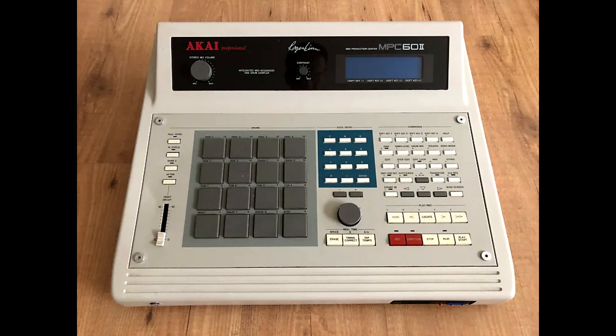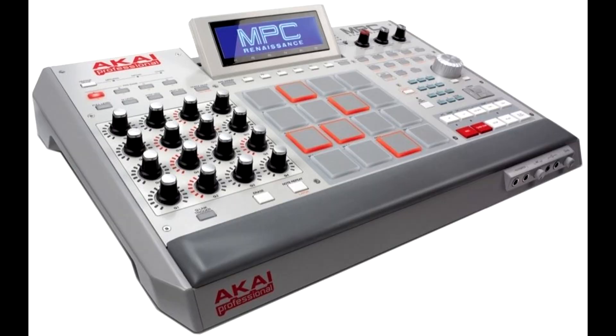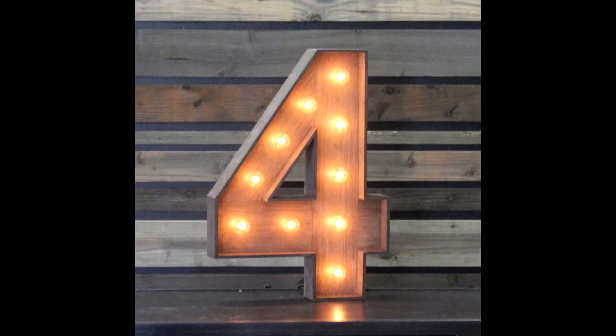Number three is the MPC Renaissance. The MPC Renaissance looks really good — you got all the pads in the middle and they illuminate, the colors are fantastic, and you got the movable screen dead center in the middle. To me the MPC Renaissance really looks nice.